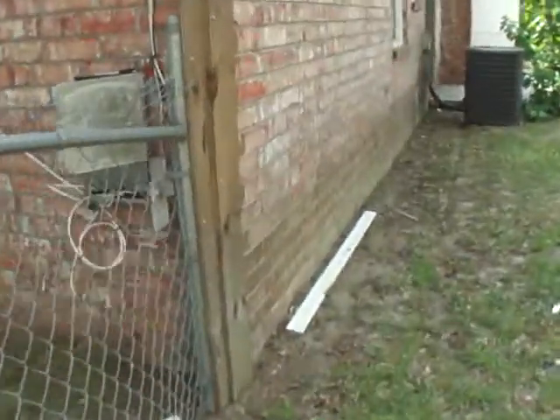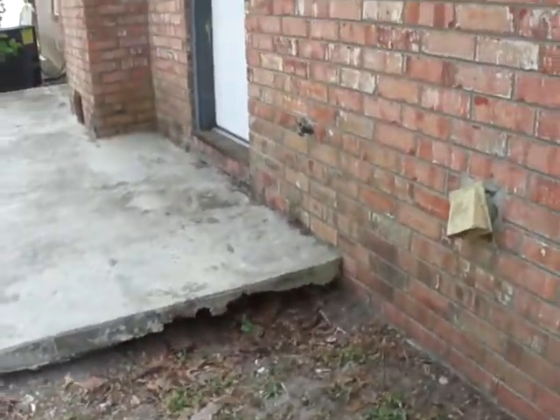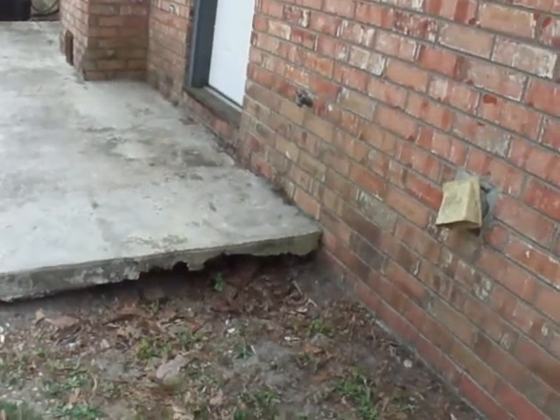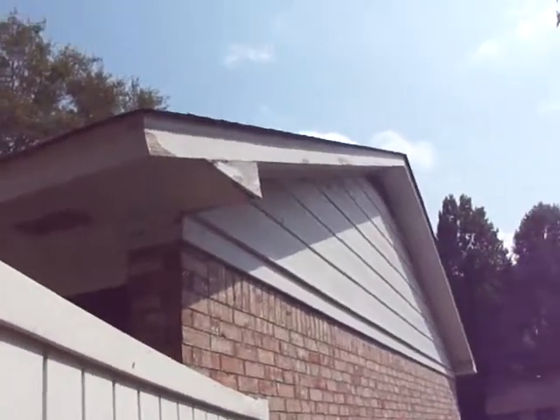No structural cracks on the bricks. Looks like it's graded the right way away from the house. Got a Goodman, fairly new system on it. The only thing I saw was it does look like you've got a little undermining on the slab, but that could be fixed with a gutter, a little fill dirt, and a tamper on a shovel. That's about it — I'll email this to you tonight. Thanks, bye.